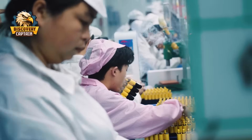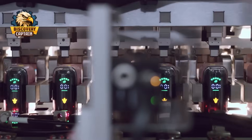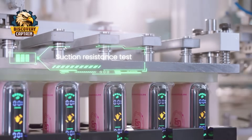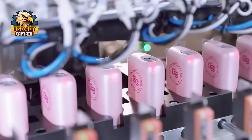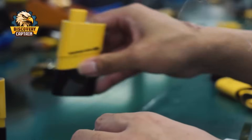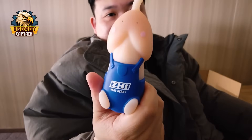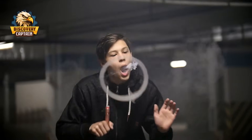Welcome to the behind-the-scenes look at one of the largest vape manufacturing facilities in the world, producing over 3 million vape devices every single day. Consumer spending on vape products in major markets like the US, Japan, and the UK has reached a staggering $16.3 billion annually. This figure highlights the immense global appeal of this product.